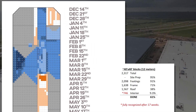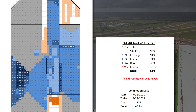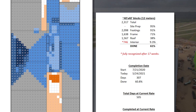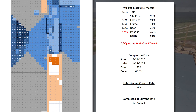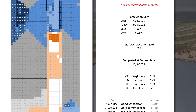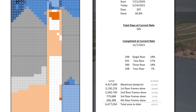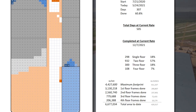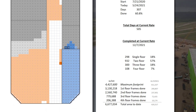Giga Texas is 61% finished and will be complete — for lack of a better word — after 505 days of total construction, on or about December 7th of this year. There are over 6.6 million square feet framed up, which is 620,000 square meters, or 62 hectares of floor space.